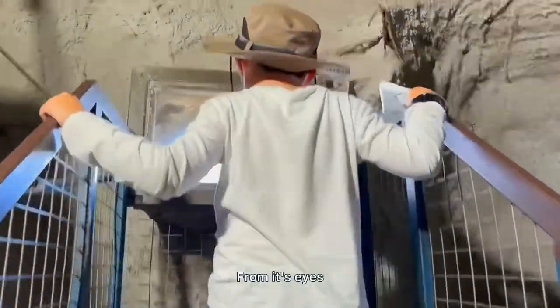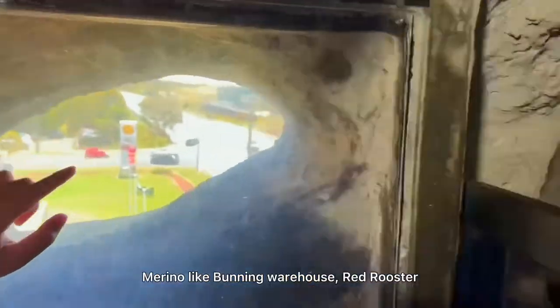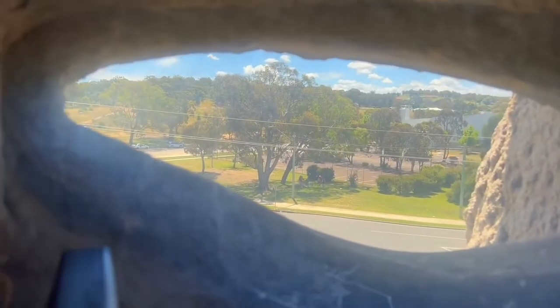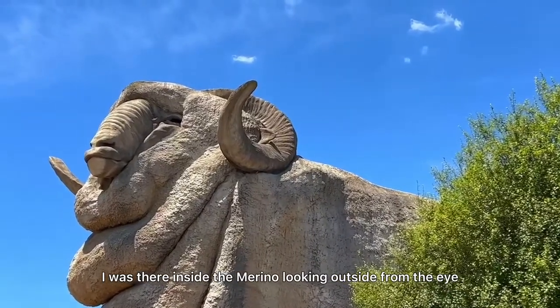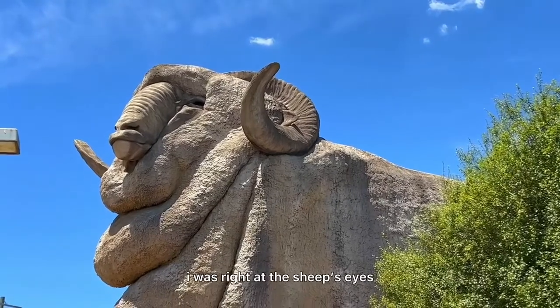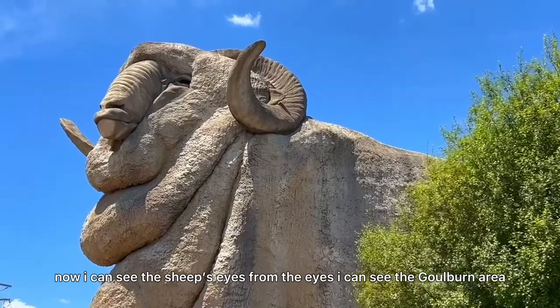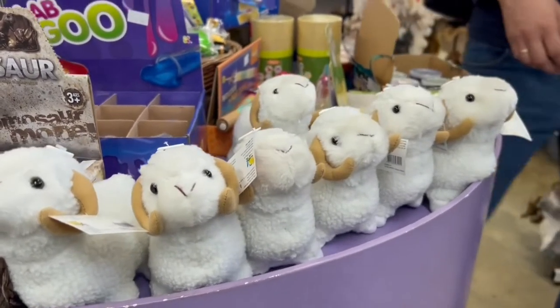From its eyes we can see the scenery and buildings around the Big Merino, like Bunnings Warehouse, Red Rooster, and petrol stations. I'm inside the merino looking outside from the eyes. Now I'm right at the eye level, and from here I can see the golden area all the way around.